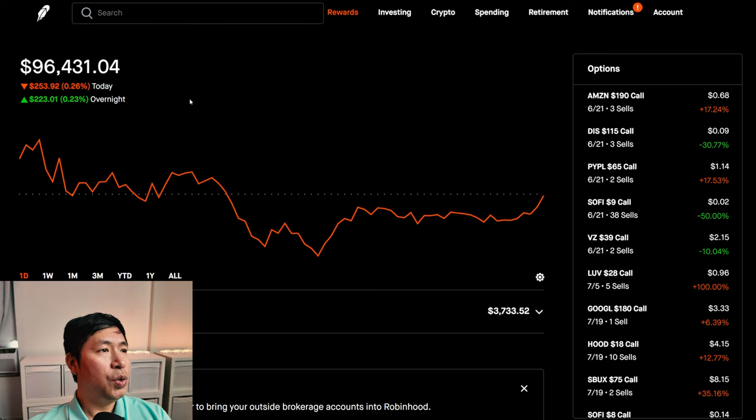Today, I lost $253.92 during the day, but after hours I gained $223.01. So they sort of cancel each other out — I basically didn't really gain or lose much of anything today.